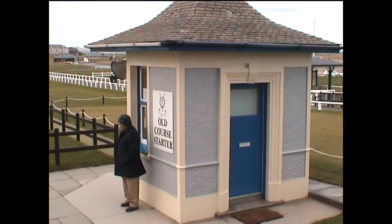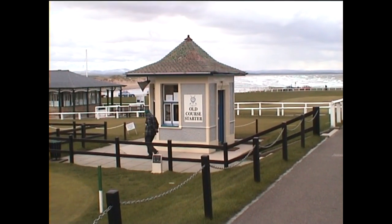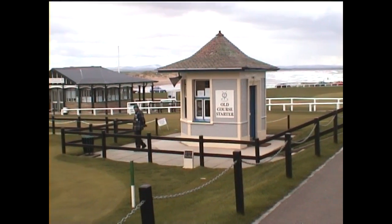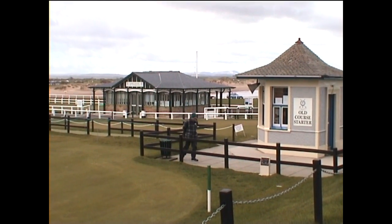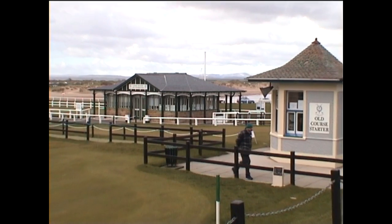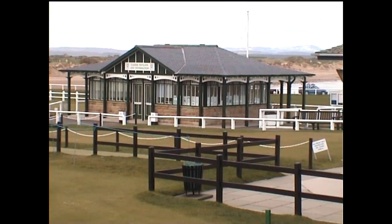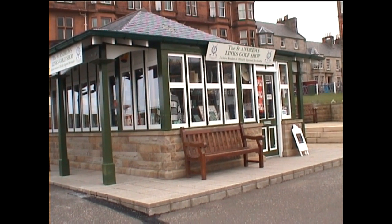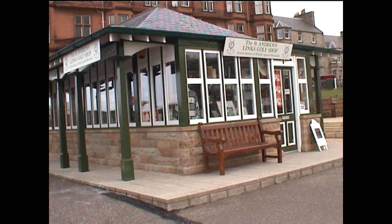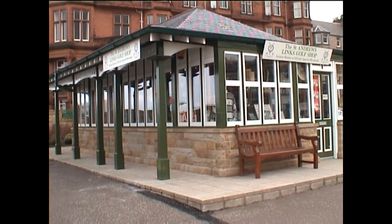To one side was the Old Course starter's box, behind which stood the Caddy's Pavilion. We were told that Mary Queen of Scots enjoyed the game in her day and was told off for playing right after the murder of her husband Darnley. At the front of the club, the golf shop was hardly noticeable against the background of many fine buildings.